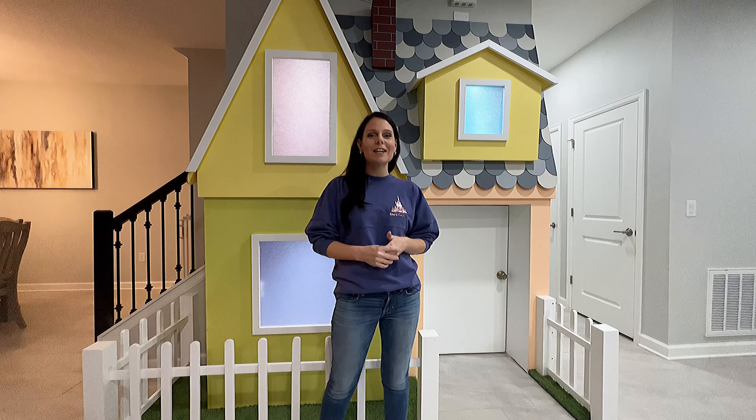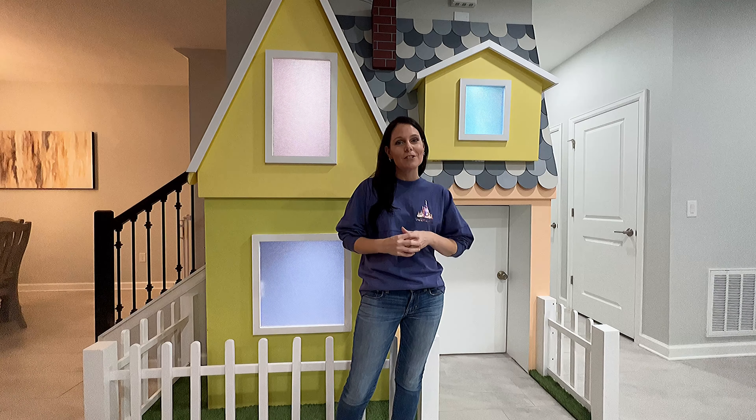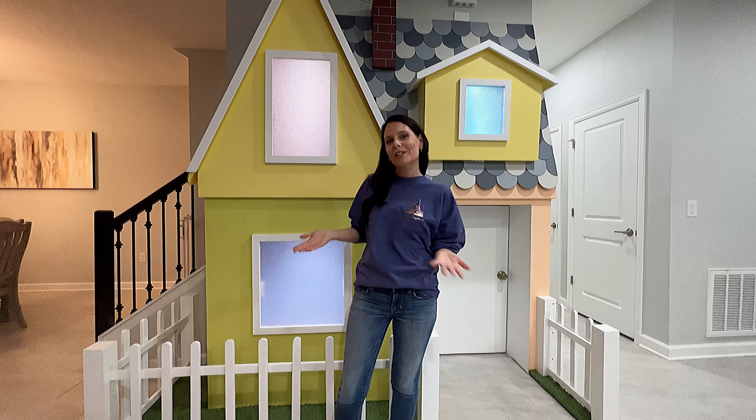Hi, welcome and thanks for joining us. Tonight we're in Magical Moments, a wonderfully themed vacation home located right here in Champions Gate Resort. Come along with us as we check this place out.